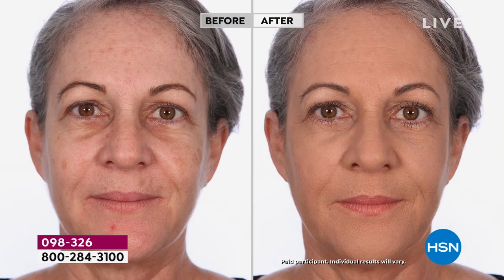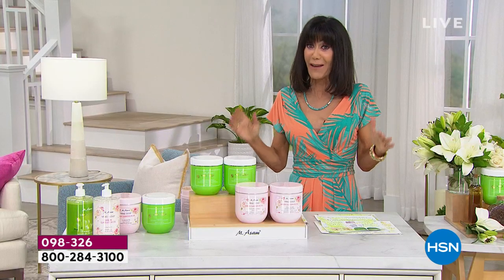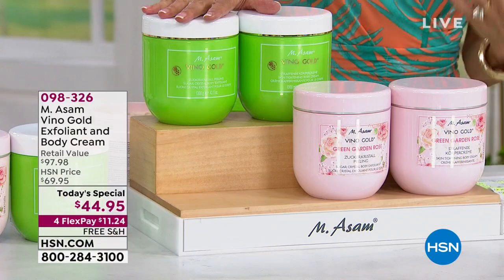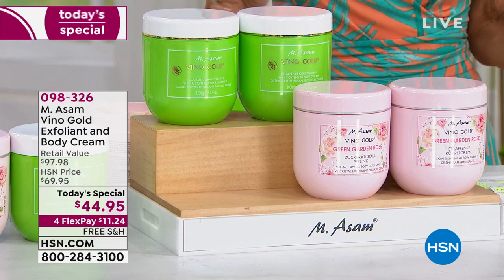When you look at these before and afters and imagine the opportunity to take advantage of incredible products that will make such a difference for your body, we're going to talk about the first ever Body Today Special we've ever done from Amazon. And it's from our Vino Gold line — the ultimate in anti-aging, with the highest concentration of that patent-pending Vino Gold complex.